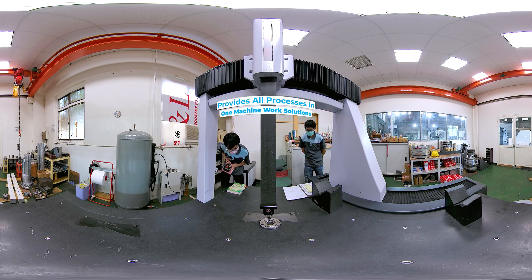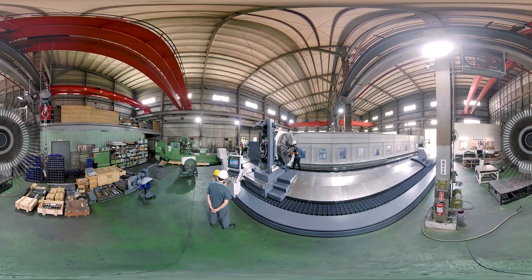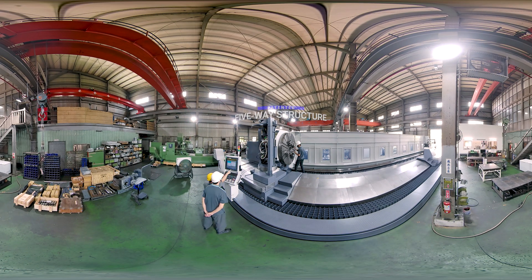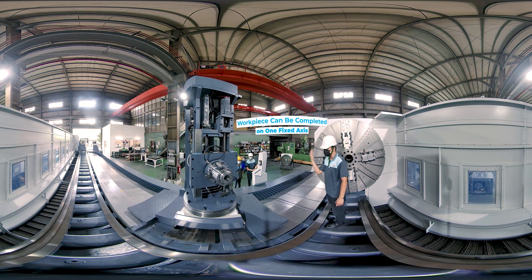The LLSM provides all-processes-in-one machine work solutions. Its patented five-way structure can independently fix boring or grinding equipment to reduce secondary processes. For customized precision models, the workpiece can be completed on a single fixed axis.